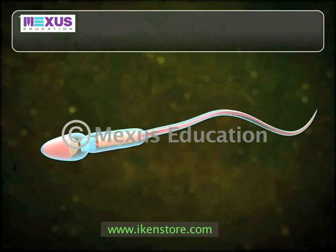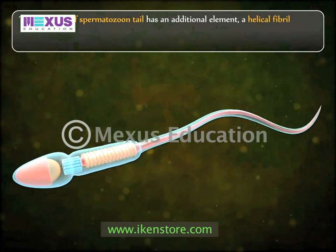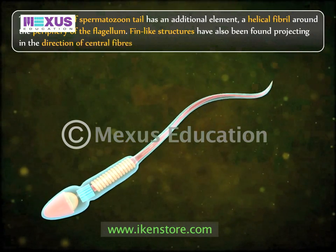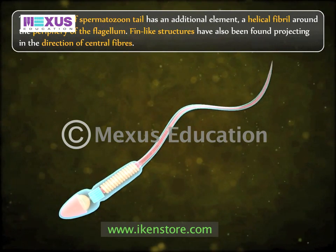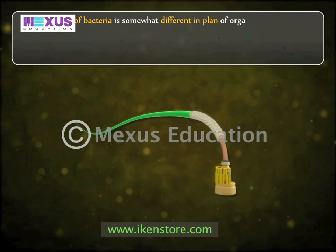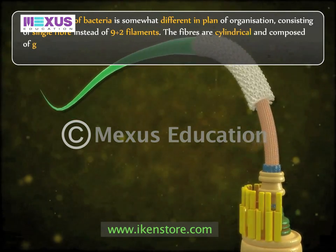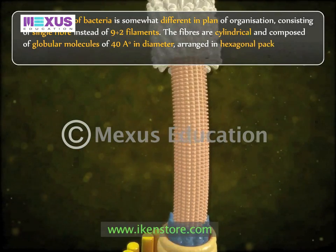The flagellum or spermatozoon tail has an additional element: a helical fibril around the periphery of the flagellum. Fin-like structures have also been found projecting in the direction of central fibers in the spermatozoon tails of some species. The flagellum of bacteria is somewhat different in organization, consisting of a single fiber instead of the 9 plus 2 filament arrangement. The fibers are cylindrical and composed of globular molecules of 40 angstroms in diameter arranged in hexagonal packing with a helical twist.